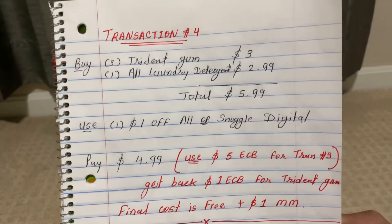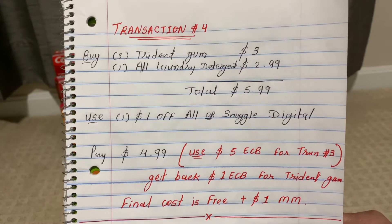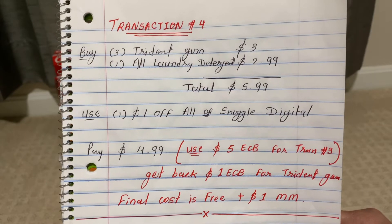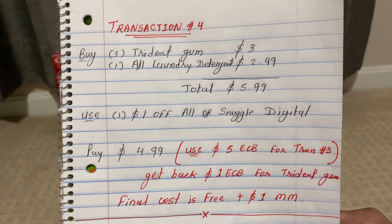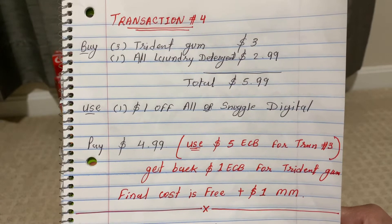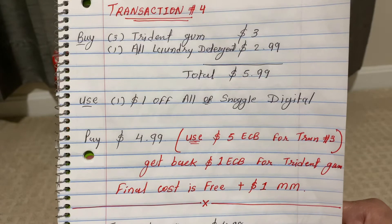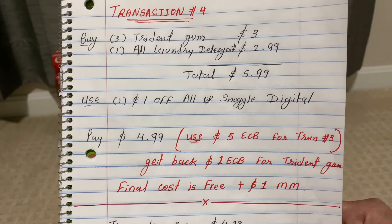In my last transaction, transaction four, I buy three Trident gum at three for three dollars — one dollar and 29 cents each. You can also add All laundry detergent at two dollars and 99 cents each. Together the total comes out to five dollars and 99 cents. I use one one-dollar off All or Snuggle digital coupon and pay four dollars and 99 cents. Use the five-dollar ECB from transaction three, and you get back one-dollar ECB for Trident gum. The final cost is free plus a one-dollar money maker.